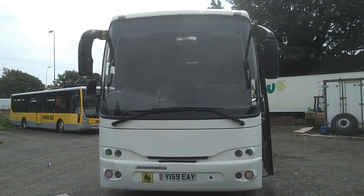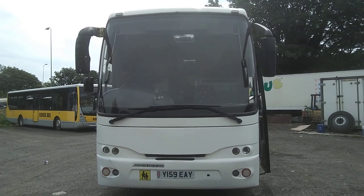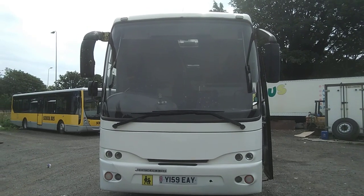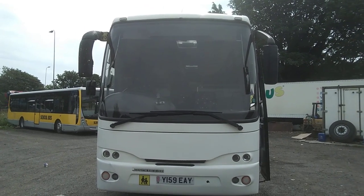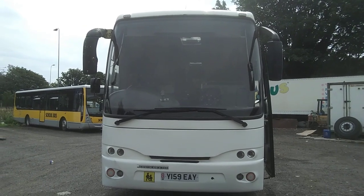So to recap: this vehicle is a 2001 Volvo B10M Mk4 Yonkia Mistral 50-70 seat coach. The price of this vehicle, including a repaint to one single base colour, is £29,950.